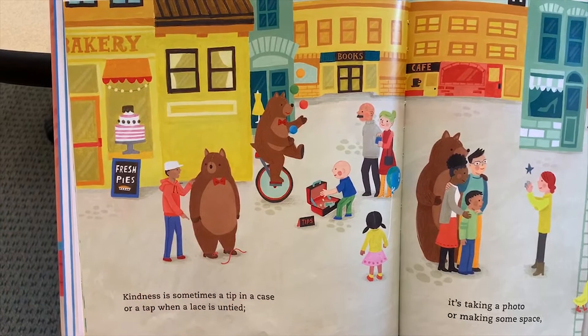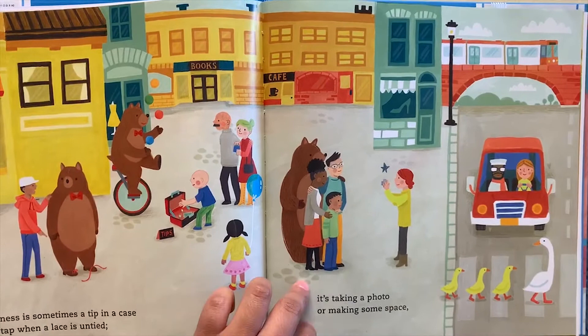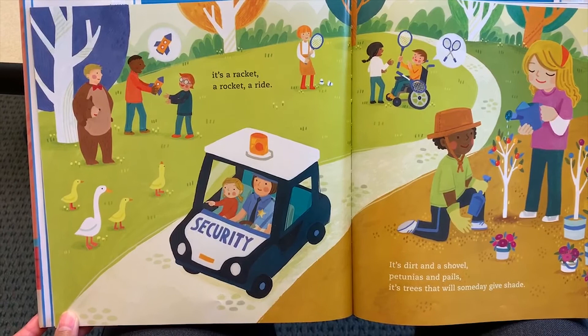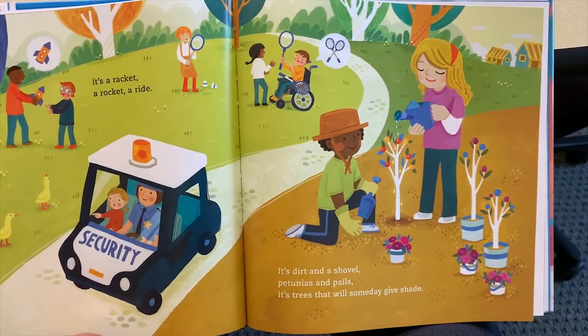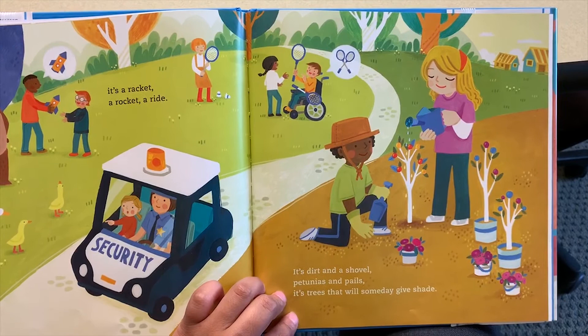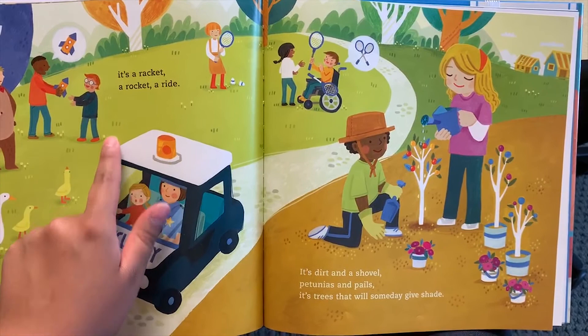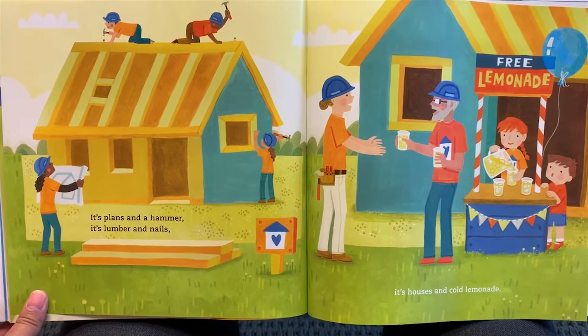Kindness is sometimes a tip in a case or a tap when a lace is untied — he's letting him know so he doesn't trip. It's taking a photo or making some space. They're waiting to let the ducks go by crossing the street. It's a racket, a rocket, or a ride — how cool, look, the police security is giving her a ride! It's dirt and a shovel, petunias and pails, it's trees that will someday give shade. Look at all these people making friends! It's plans and a hammer, it's lumber and nails, it's houses and cold lemonade.